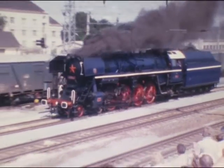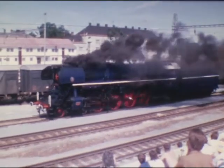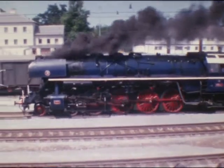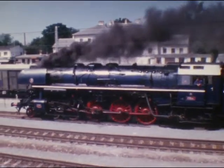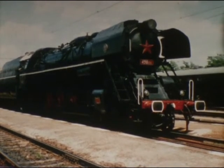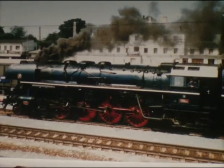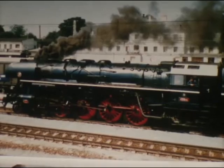Mit der Reihe 498-100 gab es die letzte Neuauflage tschechischer Dampfschnellzugslokomotiven. 15 Stück dieser formschönen, wegen ihrer Farbgebung Albatros genannten Loks erbaute Škoda in Pilsen 1954–55. Die 120 km/h schnellen Maschinen mit über 2.200 PS Leistung sind vierfach gekuppelt, besitzen ein Dreizylinder-Triebwerk und mechanische Feuerung. Dieses Exemplar, die 498-106, war vor zwei Jahren bei uns in Straßhof zu Gast.